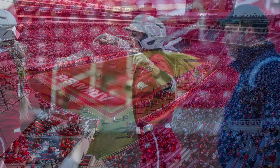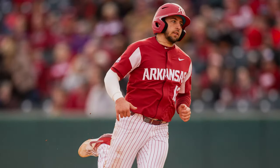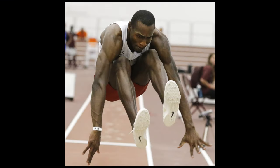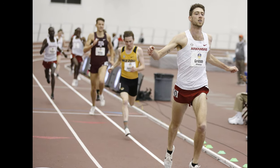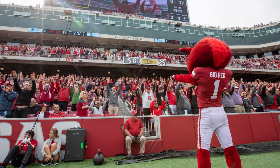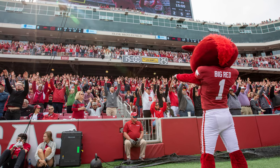At the University of Arkansas, football is one of our 19 athletic sports. Other sports include baseball, basketball, cross-country, golf, gymnastics, soccer, swimming and diving, softball, tennis, track and field, and volleyball. Altogether, these sports are played by almost 570 student-athletes.